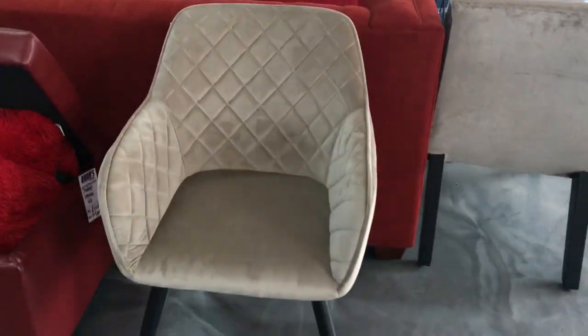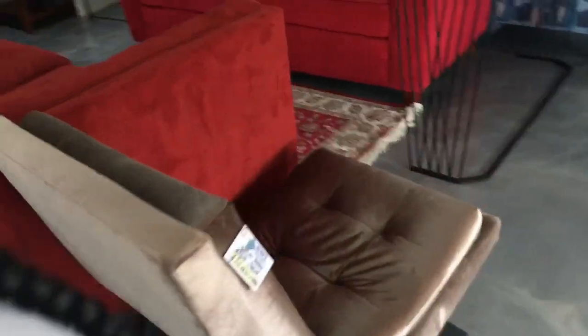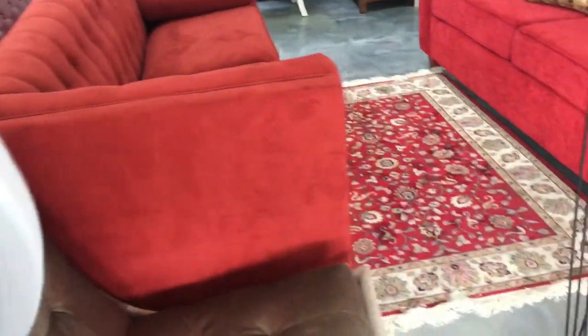Dunn's type of furniture design is more colorful, but they also have neutrals. So yeah, stay tuned.